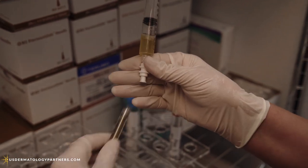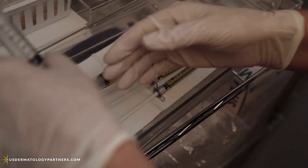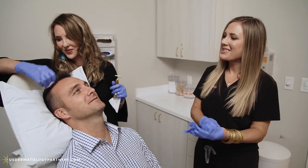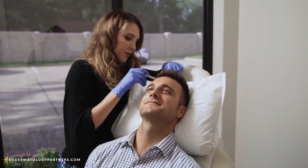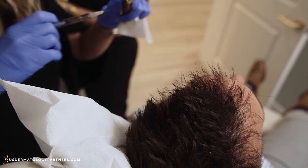It's kind of interesting that we continue to learn more and more about what's in this PRP and find more and more uses for it. The procedure is really simple — you just come in, get your blood drawn, and in less than 10 minutes we've injected your scalp with your body's own platelet-rich plasma, and then we see you in a month.